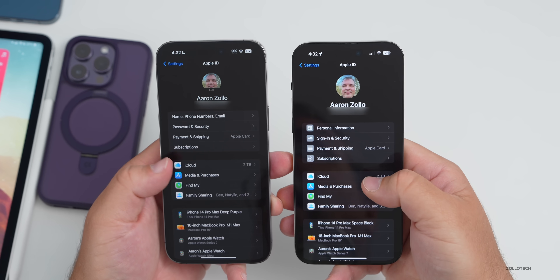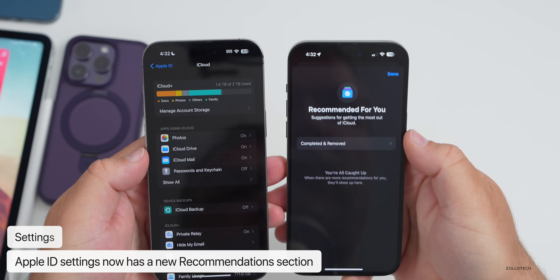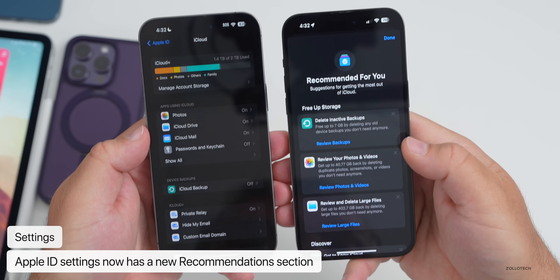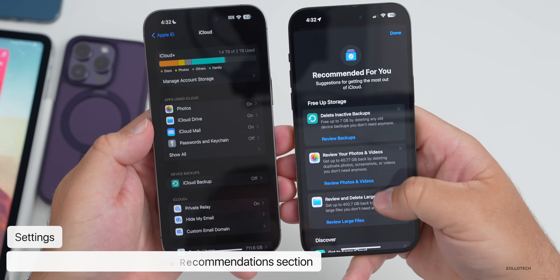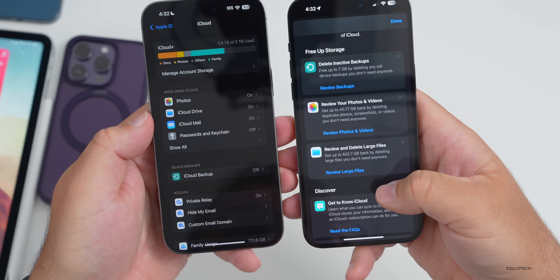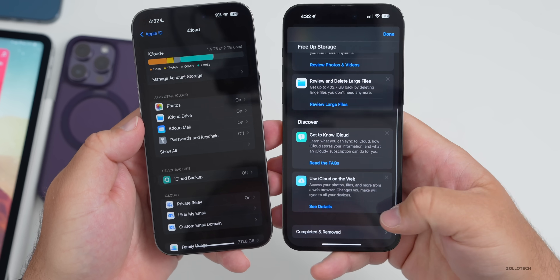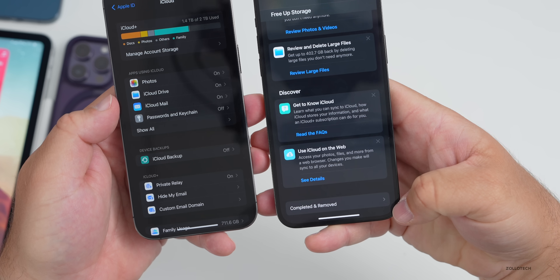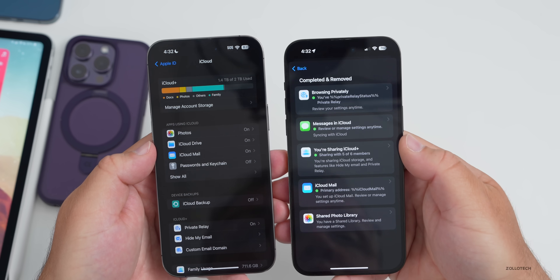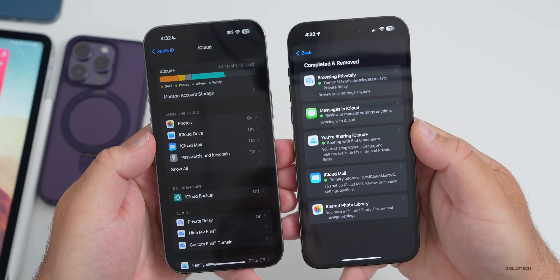Going into iCloud, they've updated it with a Recommended For You section. It says 'suggestions for getting the most out of iCloud,' including: delete inactive backups, review your photos and videos, how much space is being used, review and delete large files (402.7 gigabytes), and more. There's also a completed section for things you've already changed, and you can review what you've deleted to potentially recover some of it — a nice update for managing storage.